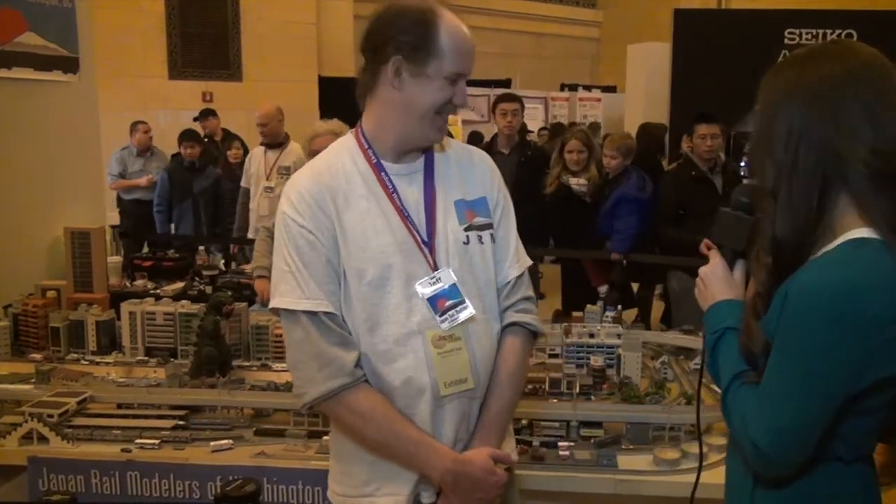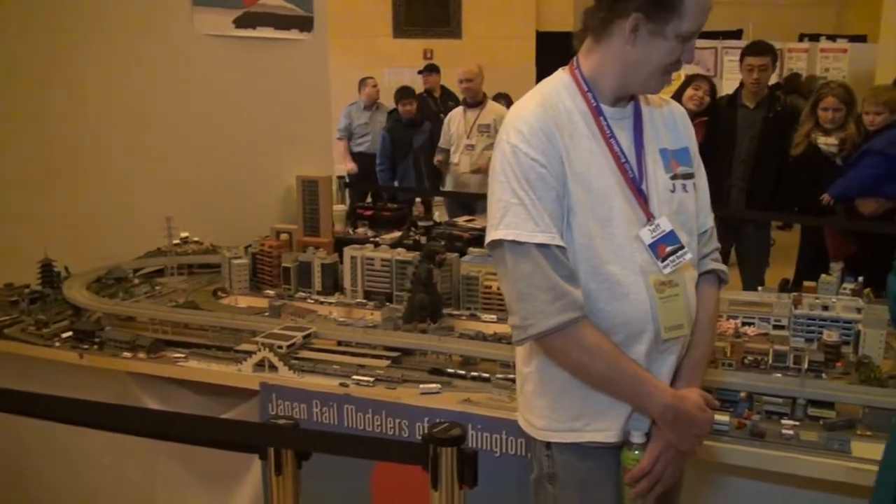Hi, I'm Heather Skipper here with Couch TV with Jeff Reynolds from Japan Rail Modellers of Washington, D.C. Say hi, Jeff. Hello. We have some model trains here on display at Japan Week from the Rail Modellers of Washington, D.C. — it's a mouthful. We have all of these beautiful miniature trains right over here. Jeff's going to tell us some more about that.